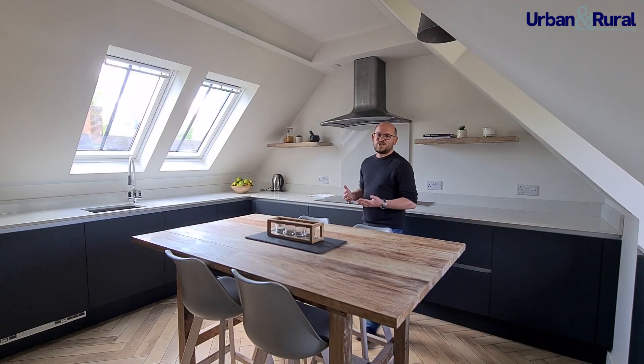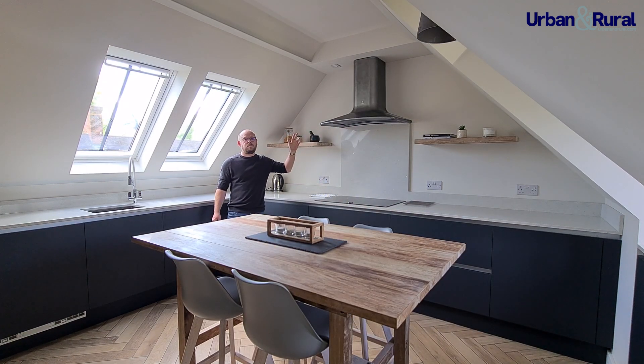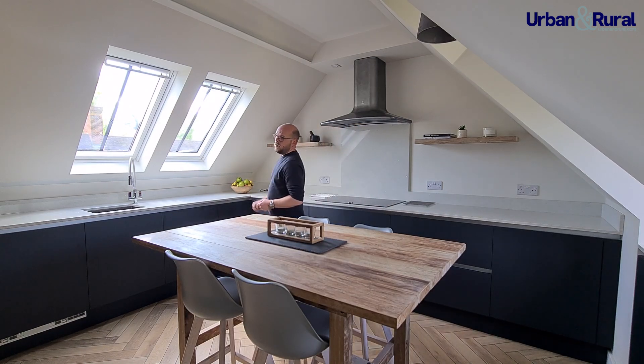This property is in absolutely stunning condition throughout, starting with this refitted kitchen. You have lovely quartz worktops, a neck induction hob with an extractor fan above. Integrated appliance-wise, you have a fridge, separate freezer, dishwasher and double ovens.